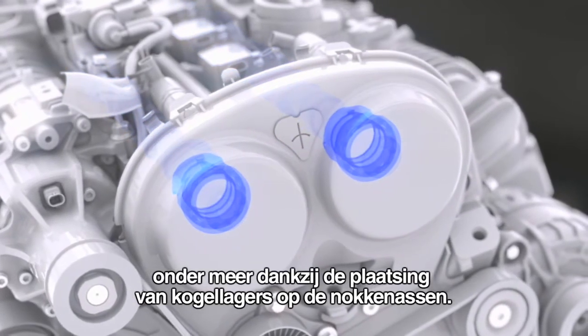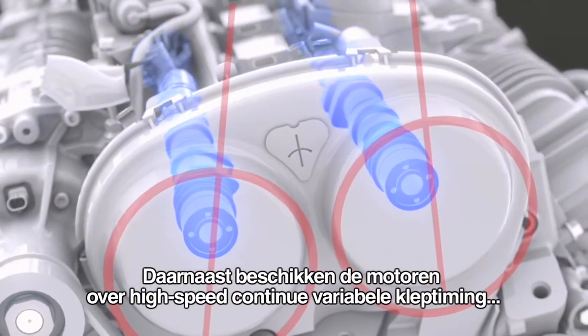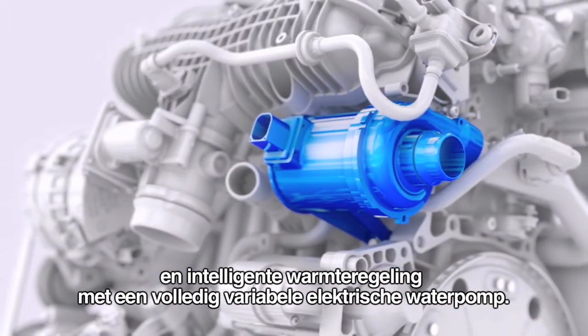Other improvements of the drive-E petrol engines include class-leading low friction, thanks to measures such as ball bearings on the camshaft. There's also high-speed continuous variable valve timing and intelligent heat management with a fully variable electric water pump.